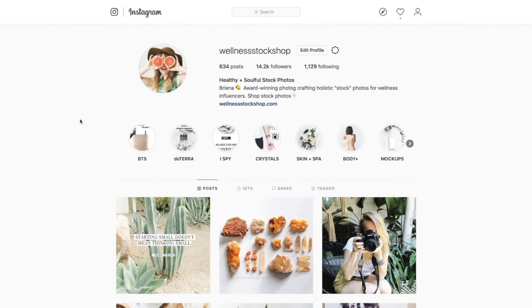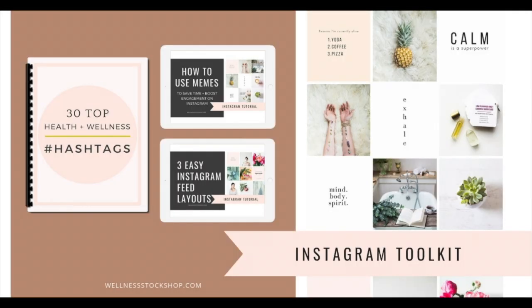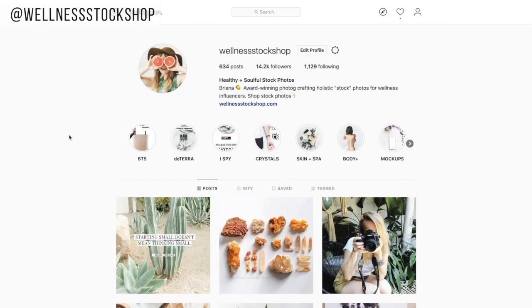If you're here watching this video and you haven't already grabbed the Instagram Makeover Toolkit, I want to let you know it's free and I've included a link to access it below this video. So here are five ways quotes can help you save time, boost engagement, and design a beautiful Instagram feed.